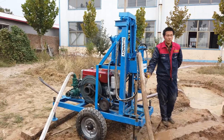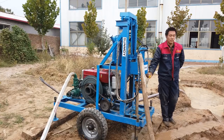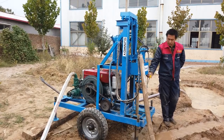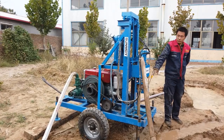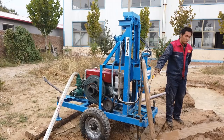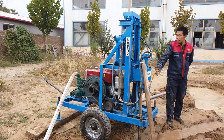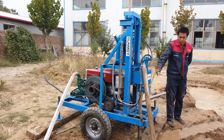Practical applications in various industries. Agricultural Sector: for farmers, the availability of a reliable water source is crucial. The deep rock hydra drill facilitates efficient irrigation, enhancing crop yield and sustainability. Its ability to drill to depths of up to 300 meters ensures access to deep aquifers, providing a consistent water supply even in arid regions.